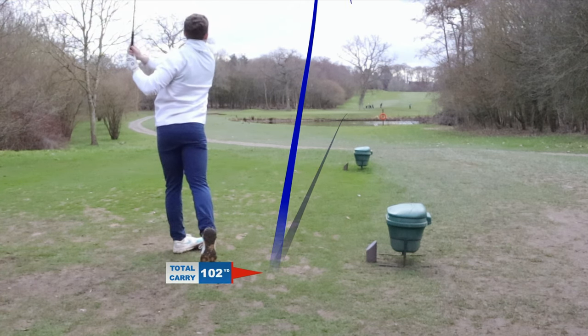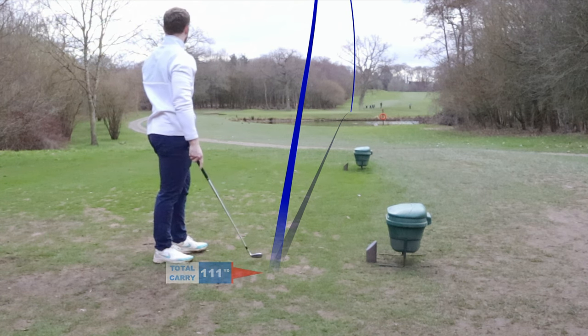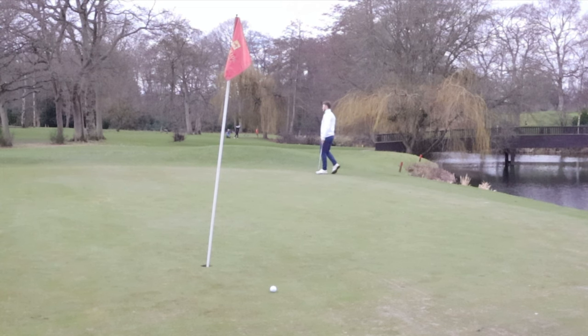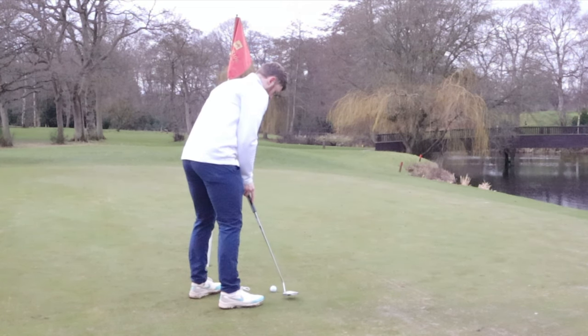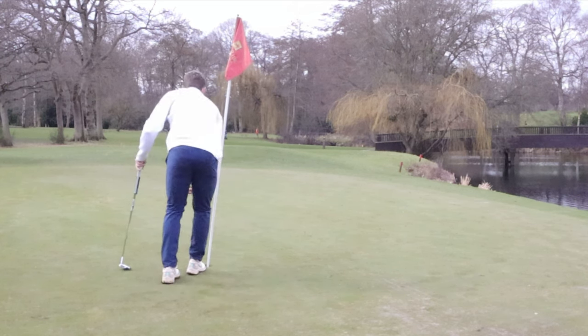Par 3 here, 152 yards to the flag today, hit a wedge. Just a safety shot out to the right leaving a long putt. It was a pretty good pace on that putt, leaving himself a good chance for a par, and I make it.